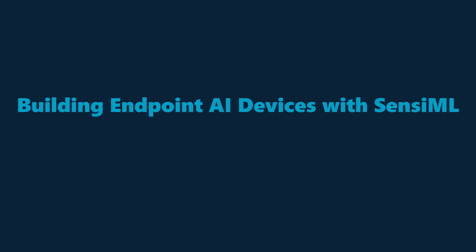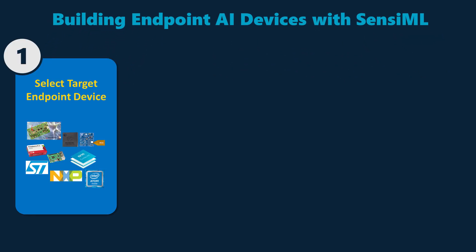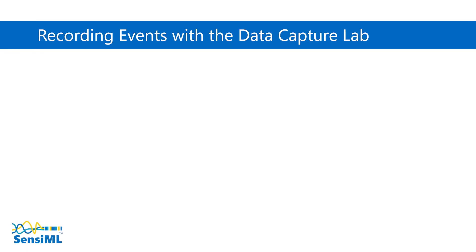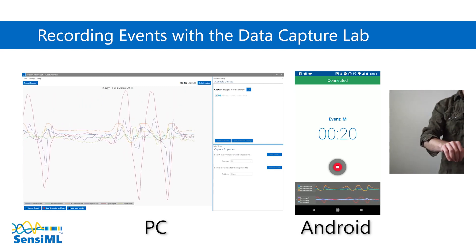Building endpoint AI device code is straightforward and need not involve firmware coding or data science. Step 1: select your target endpoint hardware. Step 2: capture example sensor data for each application event of interest. Data Capture Lab streamlines the data collection and cleansing process.